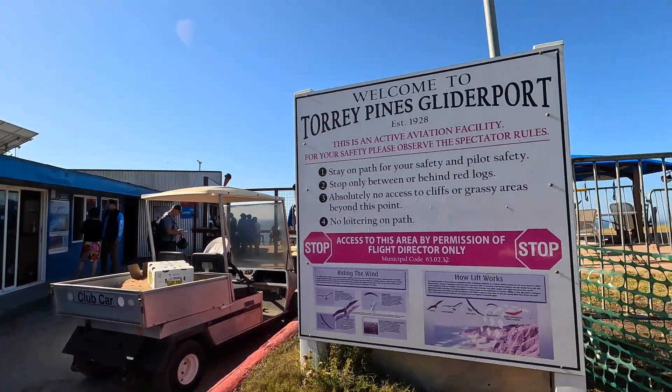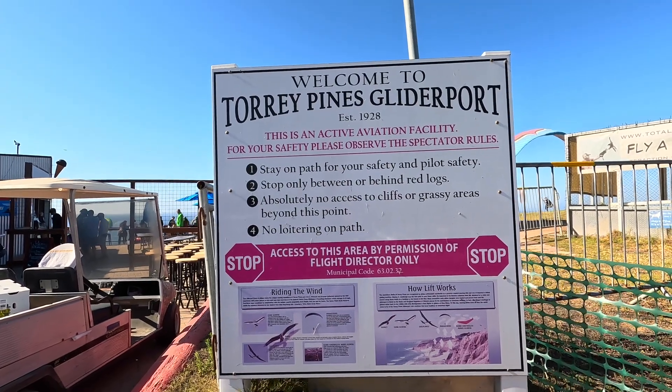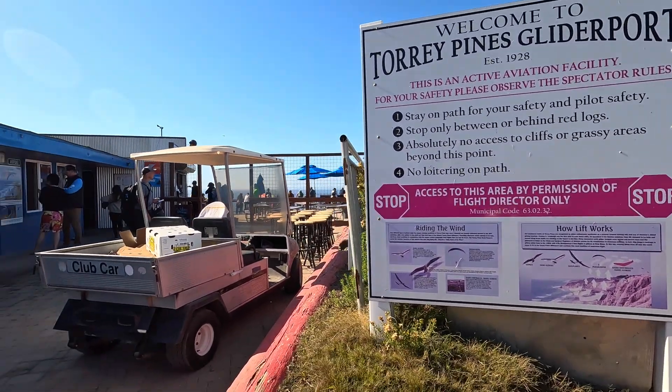This is the actual entrance into the Gliderport area. We're going to go in and see how you can fly and learn all about this place. Before we go in, this is the official sign upon entering.